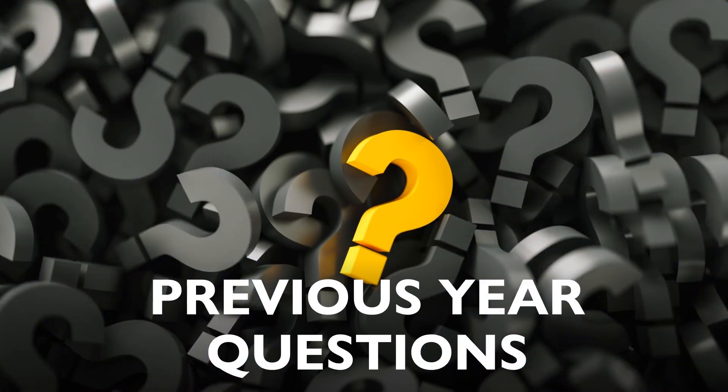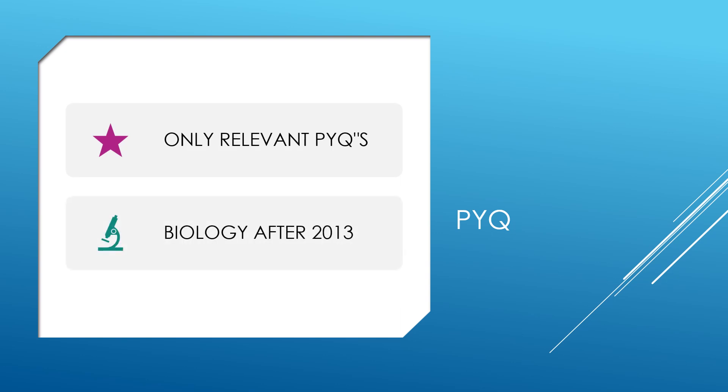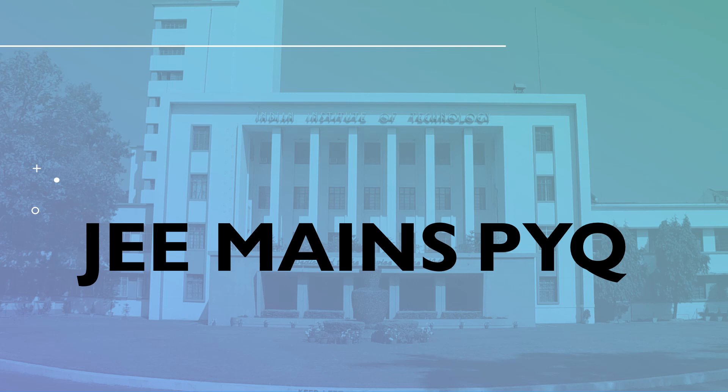Next, previous year questions also play a major role. Only relevant previous year questions must be solved. Mainly for biology, only questions after 2013 need to be solved. For chemistry and physics, most questions can be solved, but avoid questions not in the syllabus. If you are done with all these, you can try solving JEE Mains previous year questions, which will help boost your physics and chemistry to a level higher than NEET.